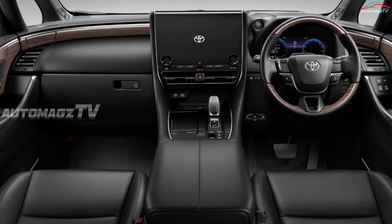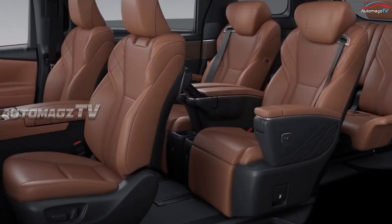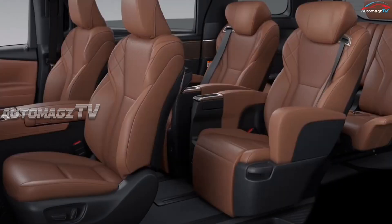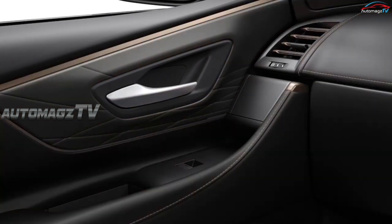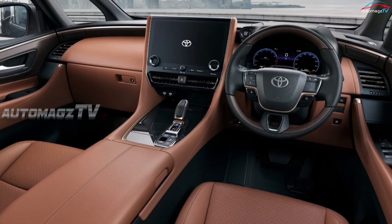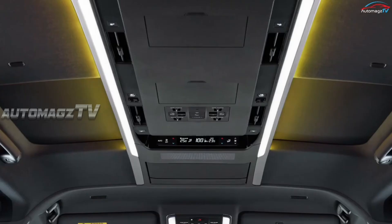The interior features a three-row six-seater layout designed to provide the joy of comfortable mobility while being more luxurious and filled with modern tech features. The dashboard houses a 12.3-inch digital instrument cluster, a color head-up display, and a 14-inch touchscreen for the infotainment system.